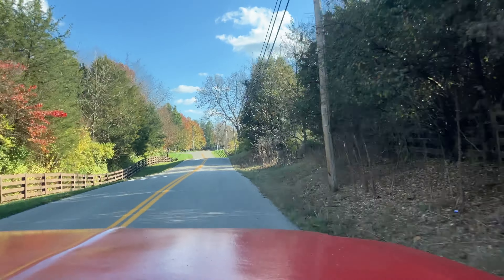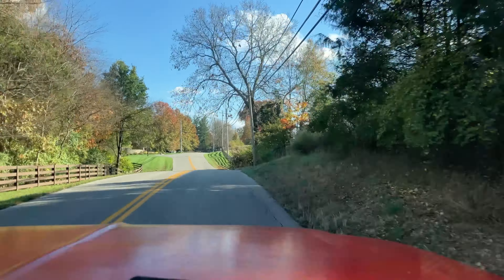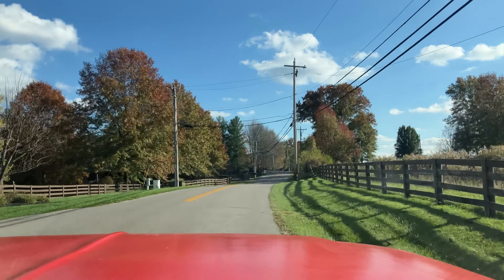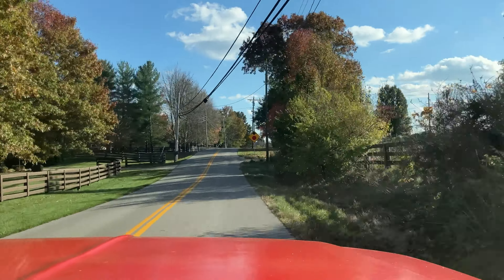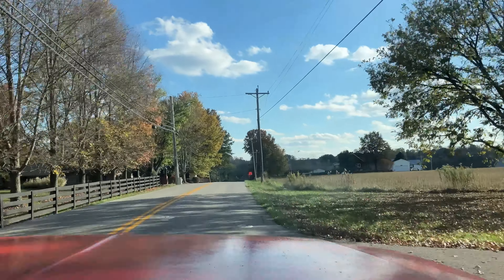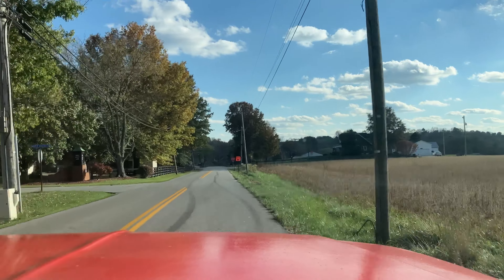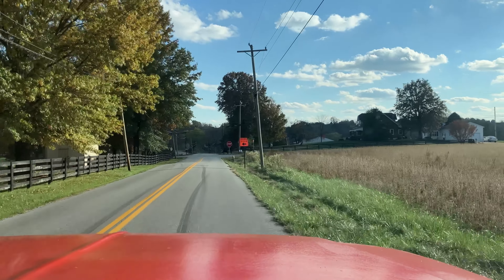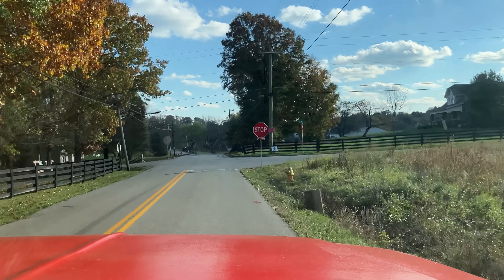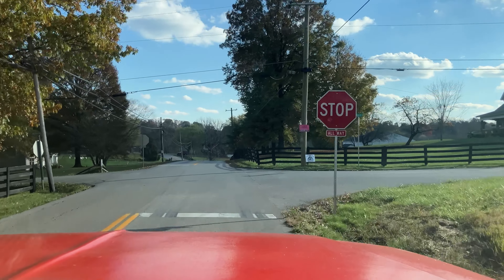If I hit that hill as fast as I just went, I will for sure lift. I don't want to do that on this thing. And this thing is running colder the more I beat on it — it literally dropped from 170 to like 160 after that pull.